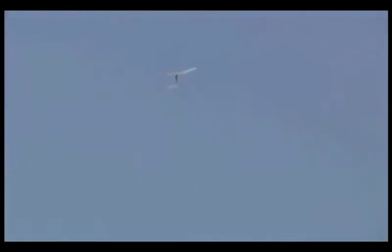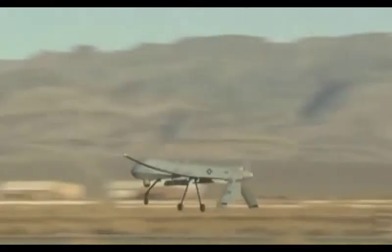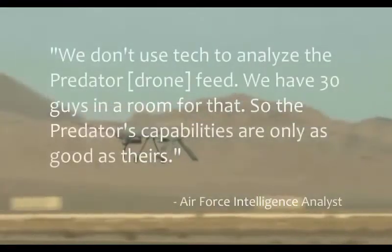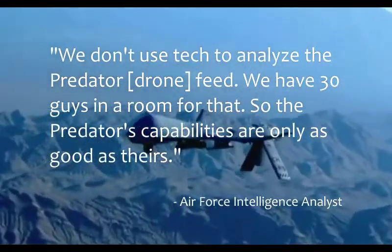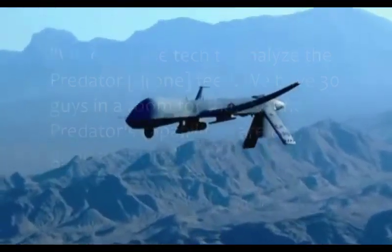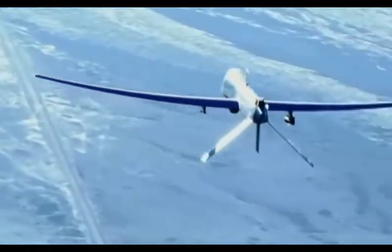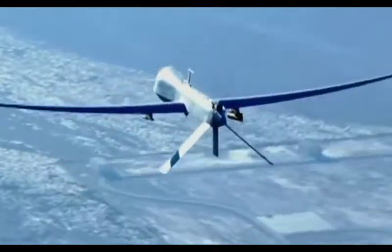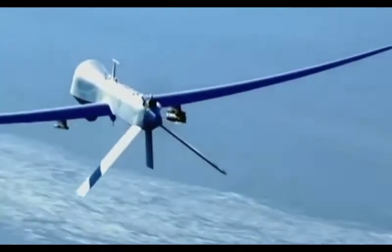Puzzled as to how to move forward, our frame of thinking was completely shattered by an Air Force intelligence officer: 'We don't use tech to analyze the Predator feed. We have 30 guys in a room for that, so the Predator's capabilities are only as good as theirs.' Shocked, we thought: if an advanced drone like Predator relied on dozens of specialists for video feed analysis, how could an infantry unit with a less advanced drone and with one drone operator who doubled as analyst match the capabilities of the Predator team?